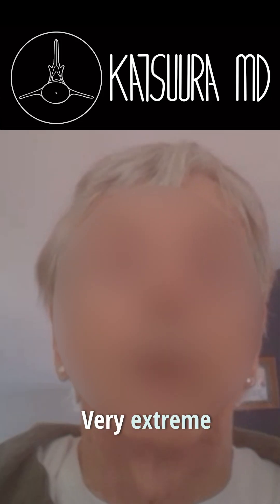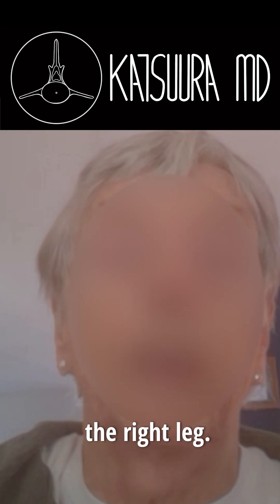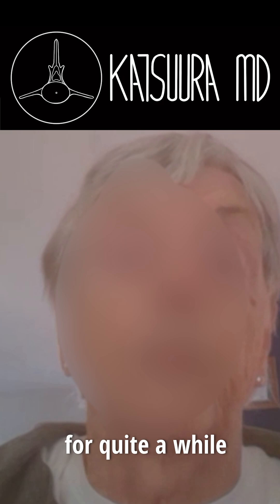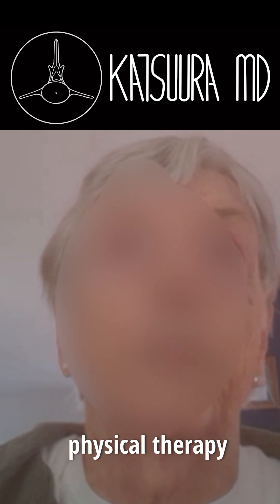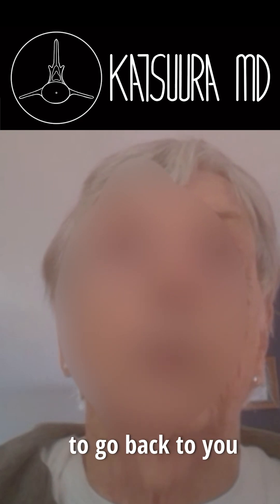What were your symptoms before surgery? Very extreme pain on my right hip area and radiating down the right leg. It was pretty bad pain for quite a while. I did some physical therapy and some other exercises, but finally I had to go back and have surgery.